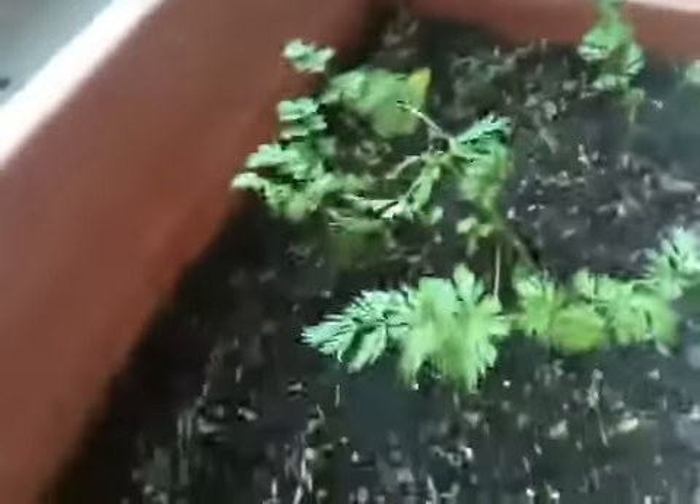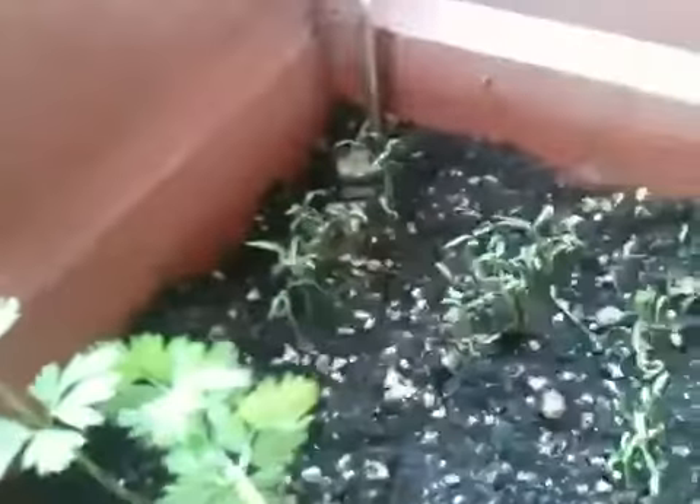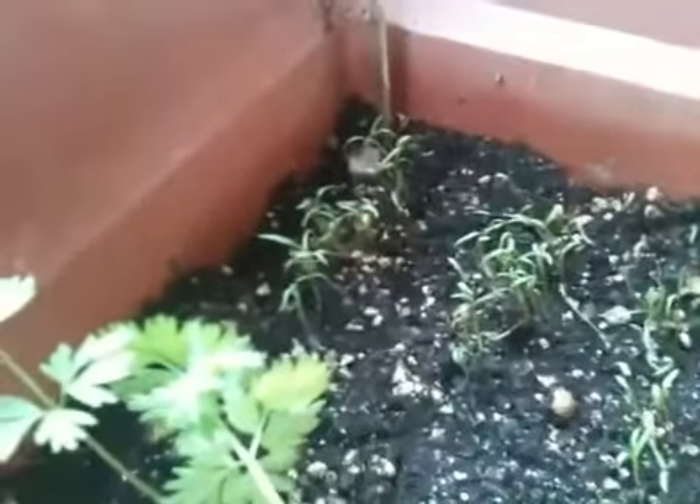But boy did we hit the jackpot on the second seeding — we must have 30 or 40 plants. Look at this. You can see they're all growing really nicely right in their rows, one after another. Look over in this other corner and they're growing real big over here already, and this is just within a couple of days.